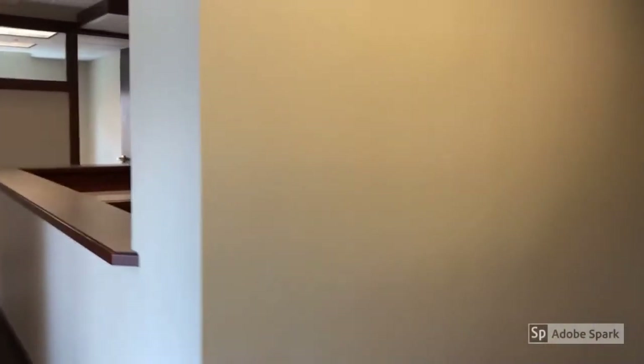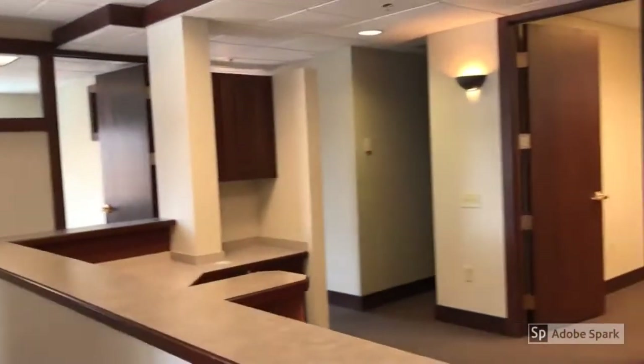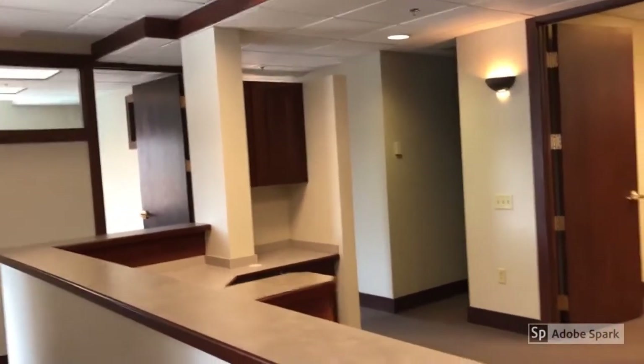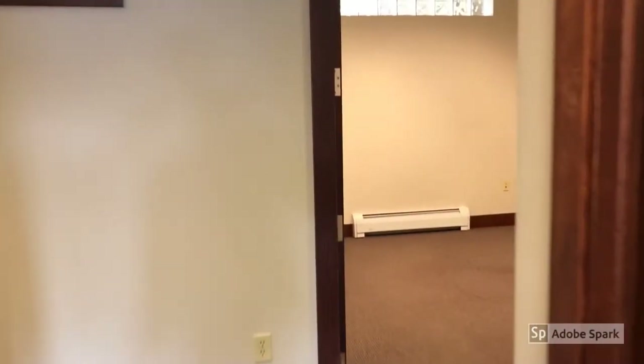This is the open area for admin, and we have two restrooms here.